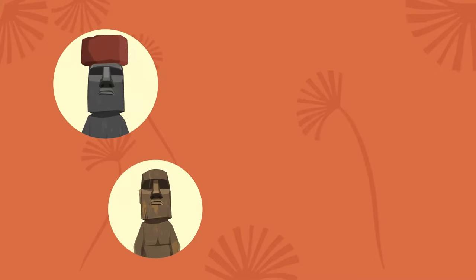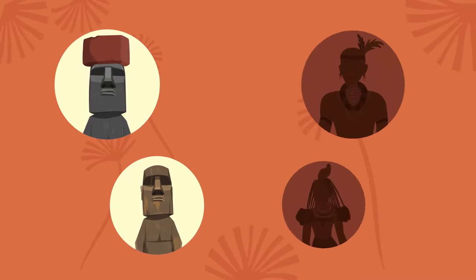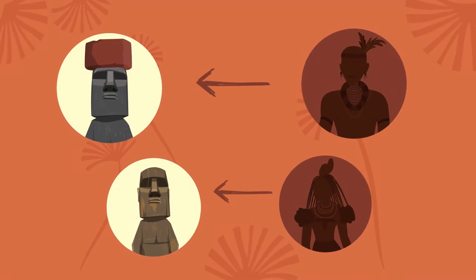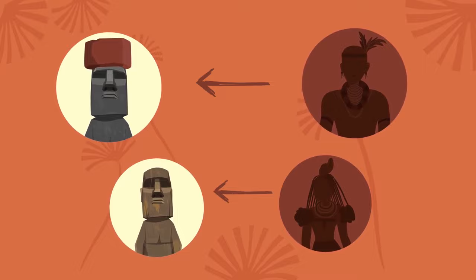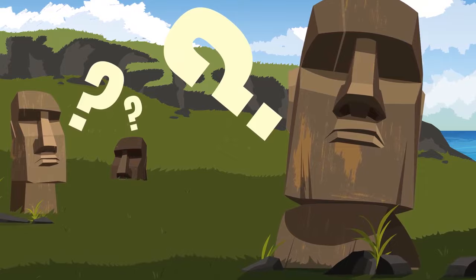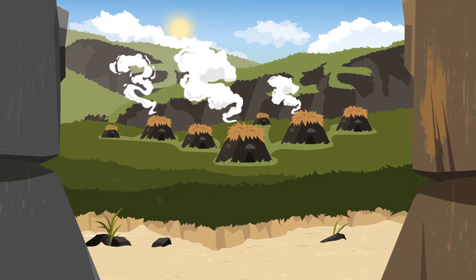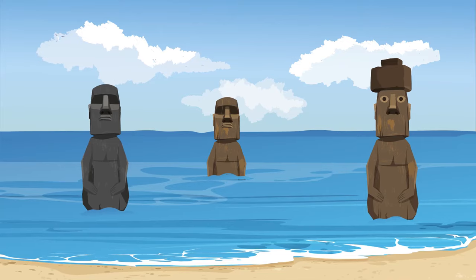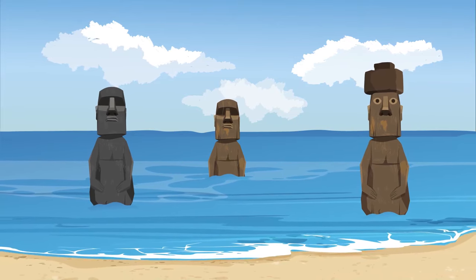Because the statues have so many different faces, there are theories that they represent and honor ancestors, chiefs, and other important people who lived on the island. But without any clear evidence, it's almost impossible to figure out the true purpose of the moai. Once they stood beautifully along the coast, watching over people in settlements, with their backs facing toward the spirit world of the sea.